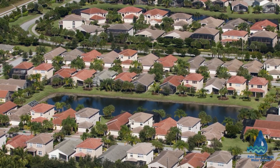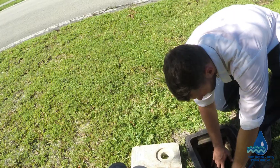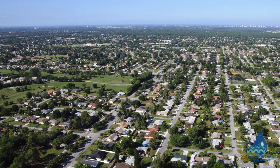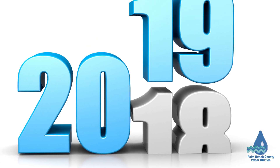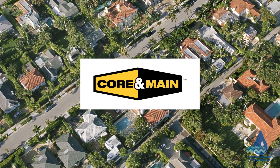We have already installed AMI for 30,000 accounts system-wide and are beginning the next phase of installation on the remaining 160,000 accounts this fall. The entire process will continue through the end of 2019. The installation work will be done by a Palm Beach County approved vendor, CORE & MAIN.